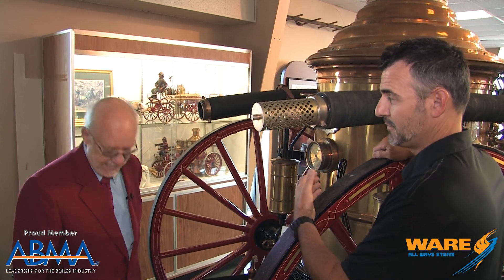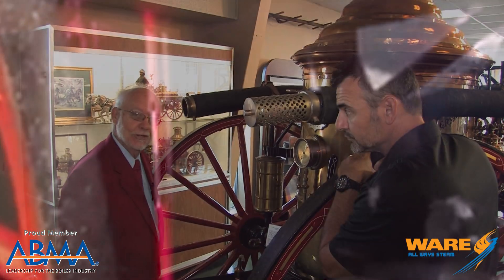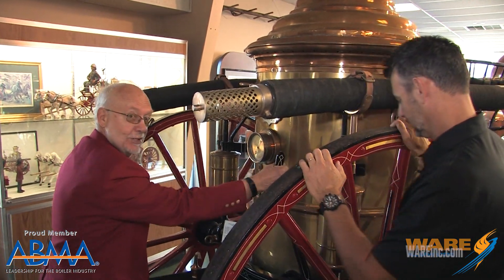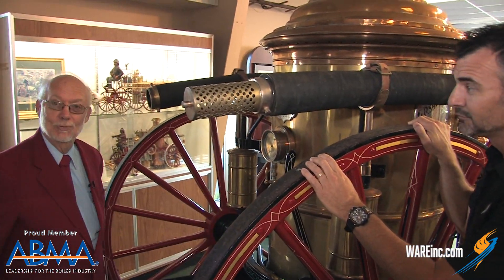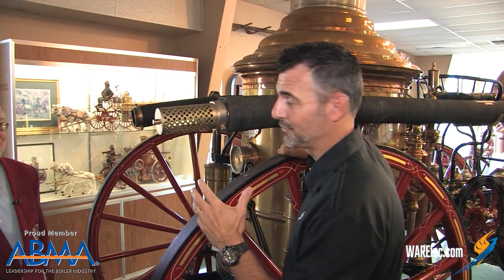So they're using also the time that they are heading to the fire to build up steam pressure? Yes. And you would have somebody here in the back, and that person has another job by the way — here's the brake system. So he would control the brakes also. You've got a boiler flying down the road pulled by horses, so it's probably good to have a brake system. Yeah, you got that right.